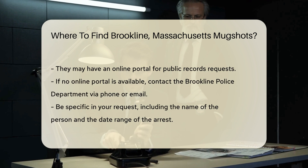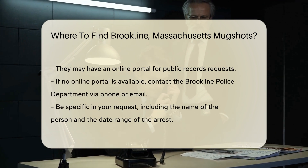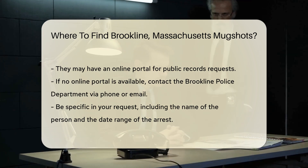Another option is to visit the Norfolk County Sheriff's Office. They manage records for the entire county, including Brookline. Their website may have an inmate search tool, which can provide mugshots and other details about recent arrests.